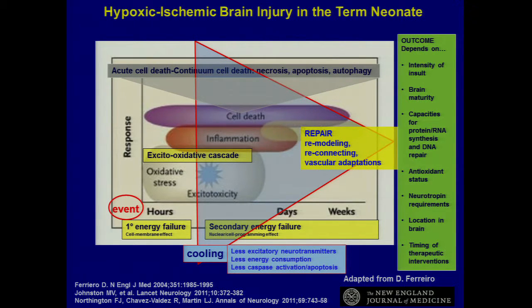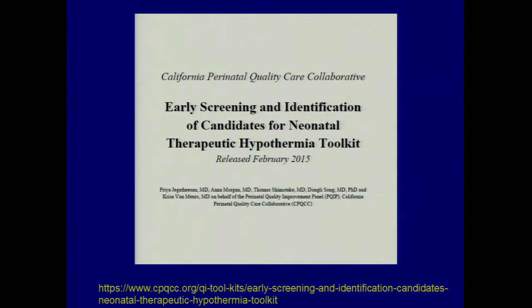We learned a lot about the injury and started to learn about the recovery phase — what's happening — and then started thinking: how can we target and improve that recovery phase? That repair, remodeling, reconnections, and vascular adaptations — what can we do? Along the way, some other things are happening in other parts of the world.